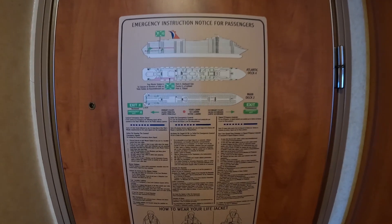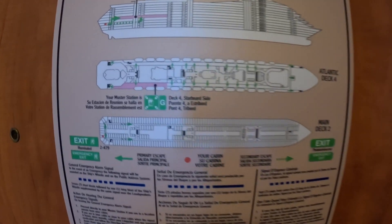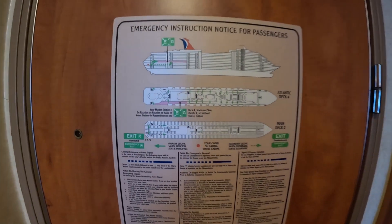Welcome to the room tour for 2479. Here's all our wonderful information: muster station number G, it's on deck 4 in the back of the ship.